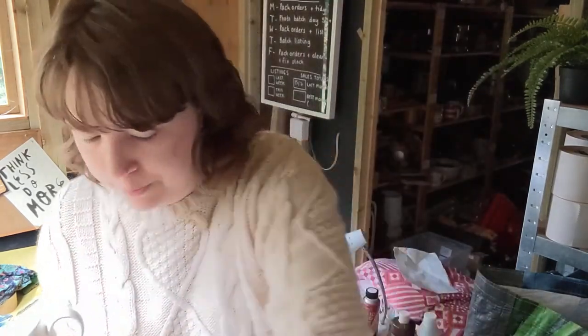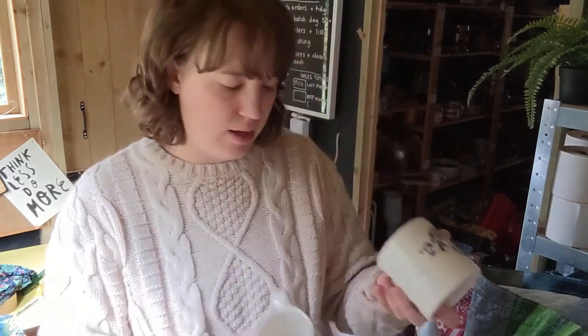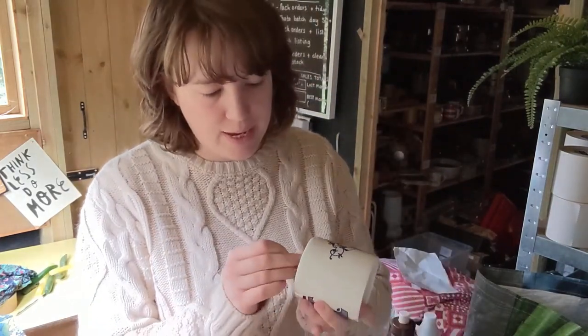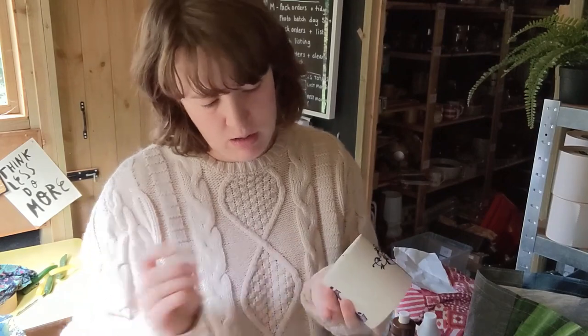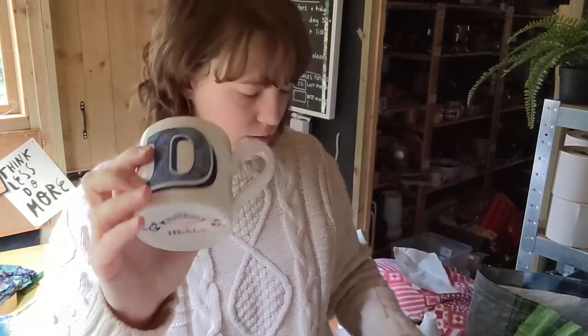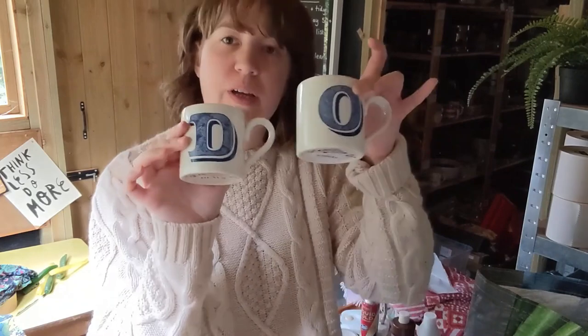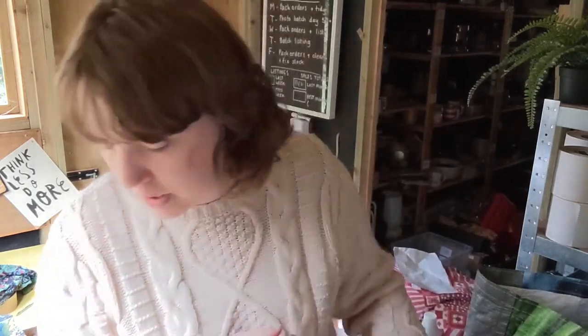And then from the same shop I got these two little mugs - initial mugs. These were £1 each, they are from Burleigh, made for Heals. So I just thought they'd be nice for Christmas - they sell for maybe about £8, but nice Christmassy gifts, so we'll see.